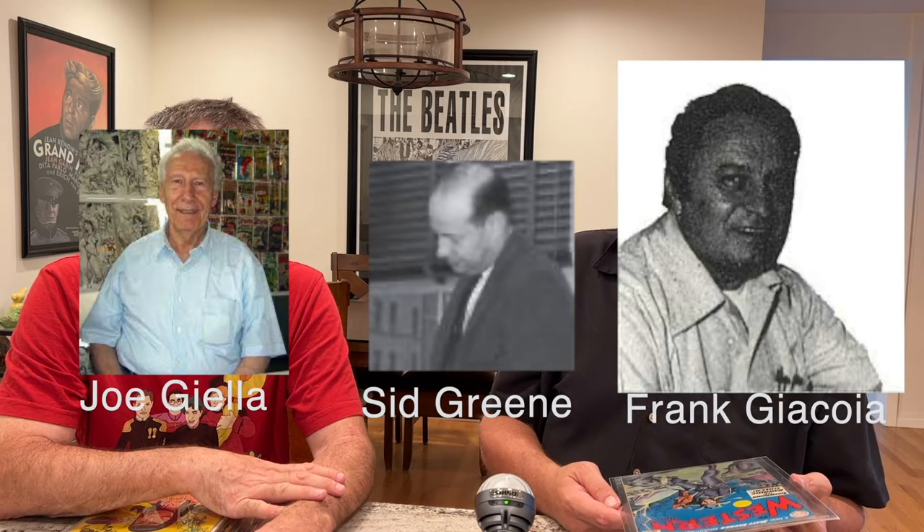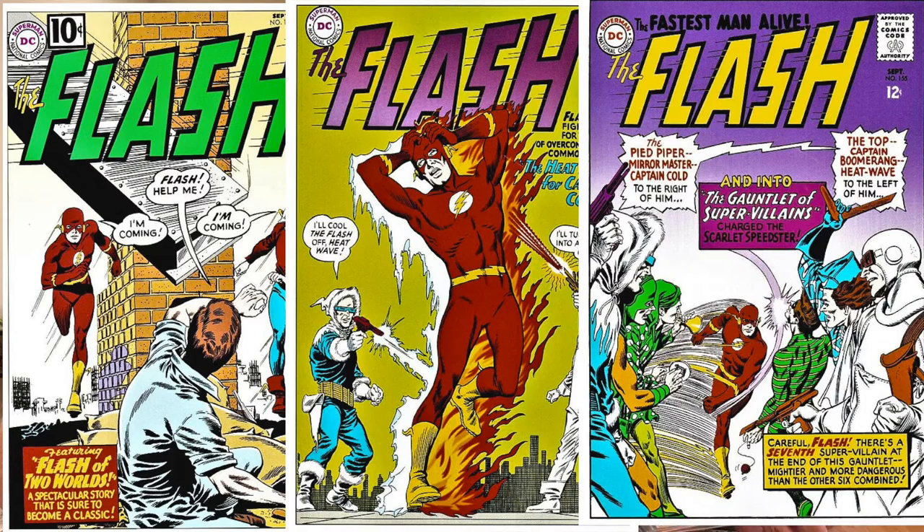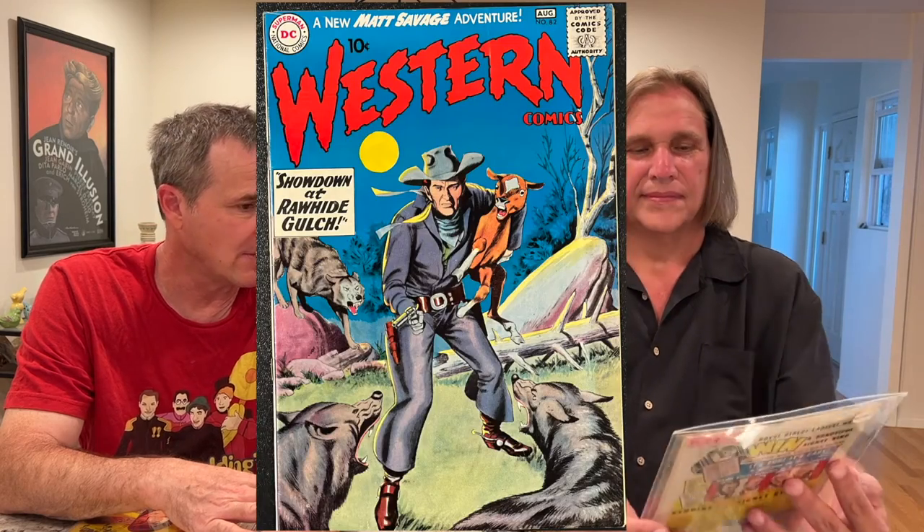Infantino was inked commonly by Joe Giella, Sid Greene, and Giacoia, and there are a couple other inkers pretty well known for inking Infantino. Murphy Anderson inked Infantino but mostly with Adam Strange. I don't think Infantino was served well by most of them. The clear exception is Murphy Anderson — the Infantino/Anderson stuff is widely coveted by collectors and rightly so. But when Infantino wasn't being inked by Anderson, it's harder to like his stuff. And then a friend of mine showed me Infantino inking himself. That's what's inside here.